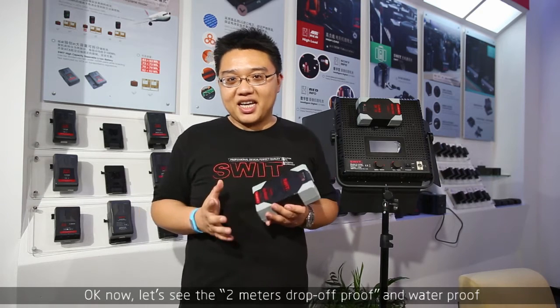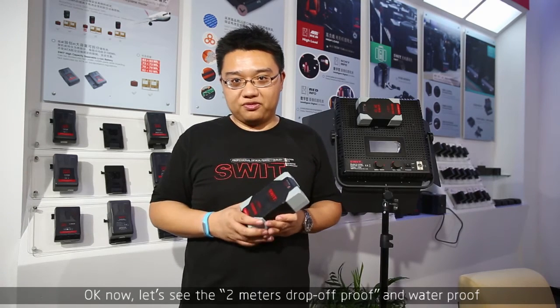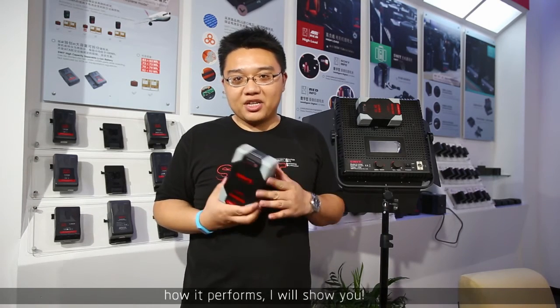The innovative eight-LED design can convey all battery information, and moreover it keeps a strong, robust structure compared to fragile LCD screens. Now let's see the two-meter drop-proof and waterproof performance — I will show you. Let's go.